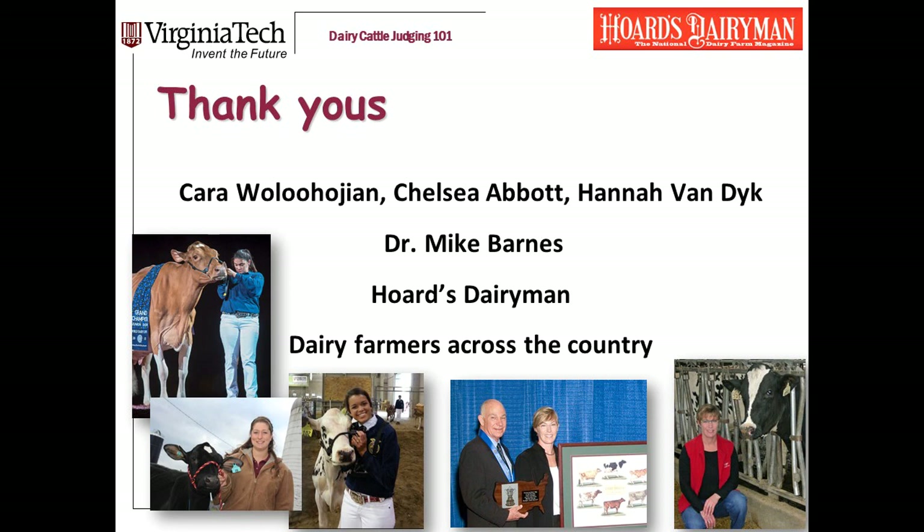Now let me stop and do some thank yous. Thank you first to the Virginia Tech Dairy Science students who are helping me put this series together: Carol Wilhujan, Chelsea Abbott, and Hannah Van Dyke. Thank you to Dr. Mike Barnes, the longtime coach of the Virginia Tech Dairy Judging Team, who originated the system we're teaching here. Hoards Dairyman has been super helpful, providing all of the photos we're using and giving good feedback. And finally, let's always remember to thank dairy farmers across the country who support and host judging practices for your judging team and ours.